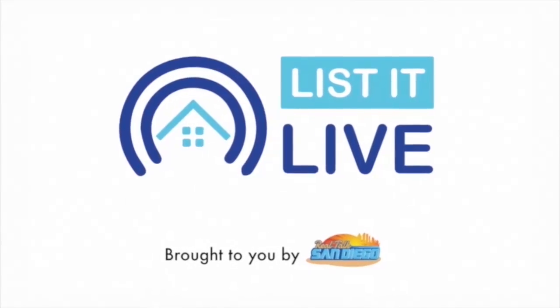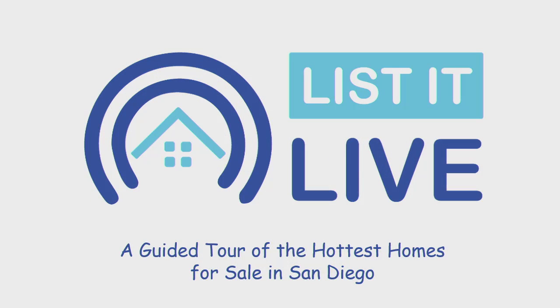You're watching Listed Live, where we give you a guided tour of the hottest homes for sale in San Diego. And with me next is Barbara Legg. How are you today, Barbara?